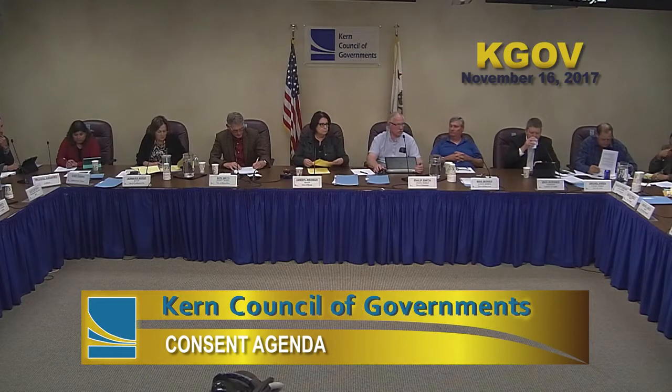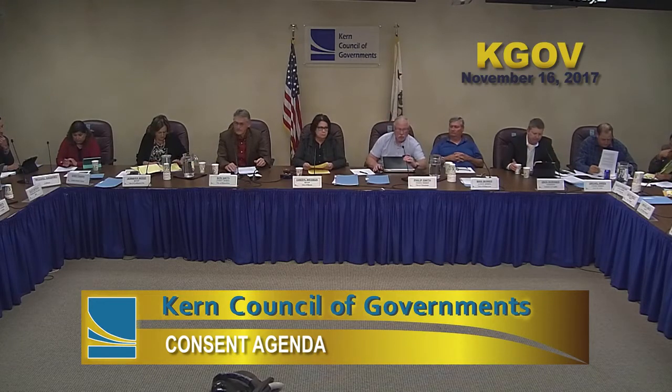The consent agenda was introduced. All items on the consent agenda are considered routine and non-controversial by Kern-COG staff and will be approved by one motion unless a member of the committee or public wishes to comment. Items A through H were presented, and a motion to approve was made and seconded.